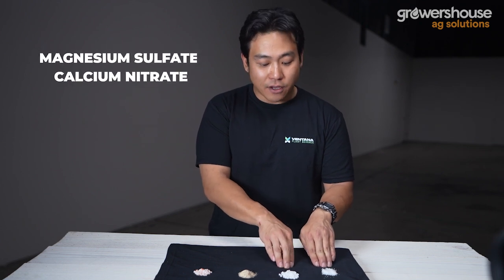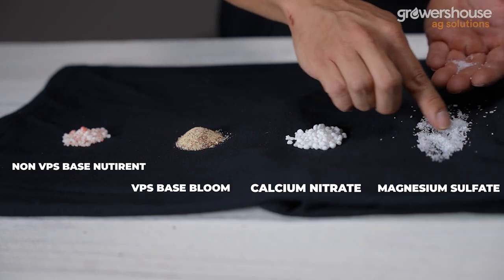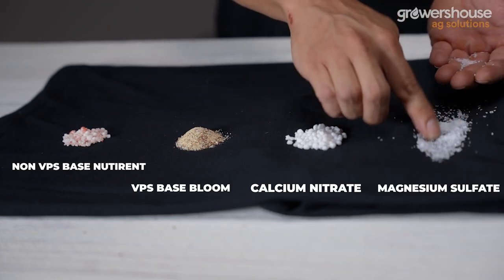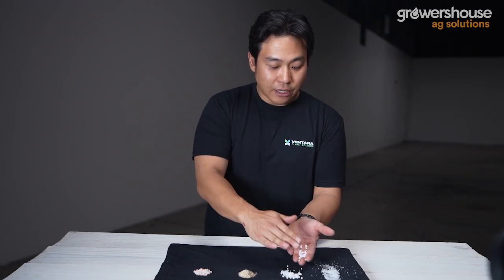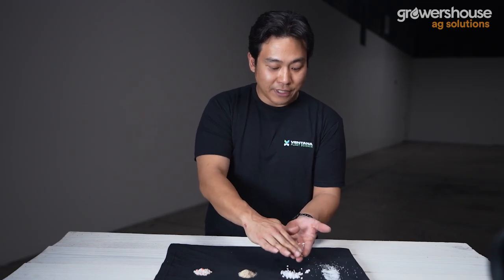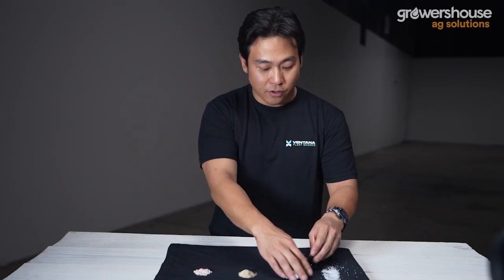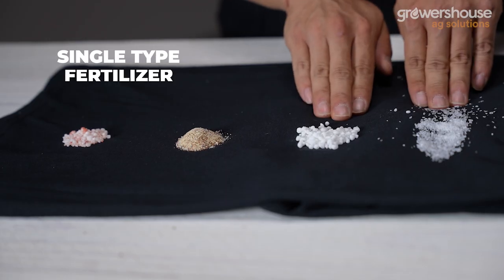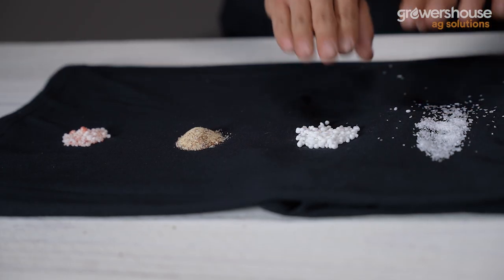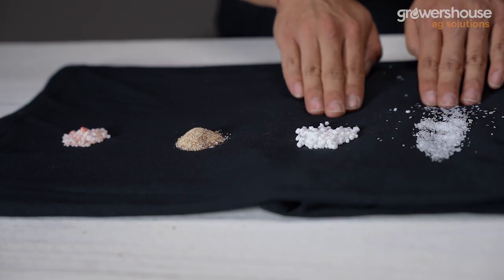The first two types we have here are magnesium sulfate and calcium nitrate. When it comes to how they look, it's going to be that nice clear crystal that we want to see in a high quality magnesium sulfate. The next one is calcium nitrate prills — little droplets that vary slightly in size. These two are our single-type fertilizers with high solubility. Crystal or granule size doesn't matter too much; it's more important to get a high quality product with good solubility.